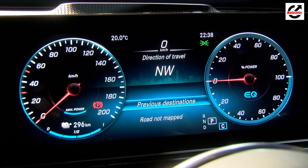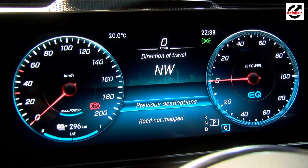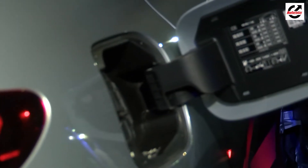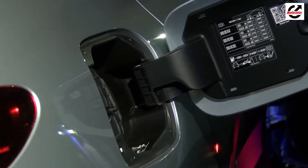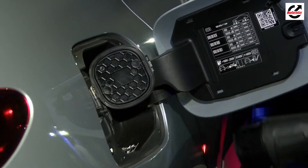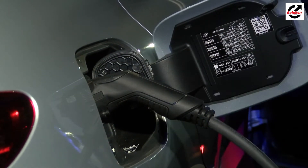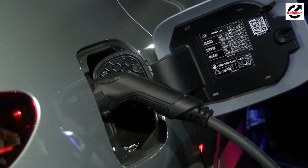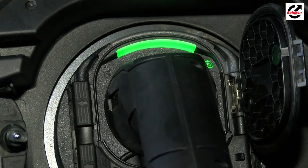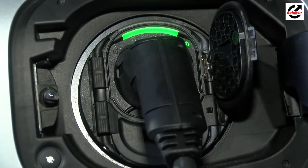As is the case with EVs, acceleration is super quick, with the EQC 400 posting a 0-100kmh time of just 5.1 seconds. Charging time is 40 minutes from 10-80% with a DC fast charger. As per the new European driving cycle, the EQC 400 has a range of 445-471km. You can also charge the EQC with a regular domestic socket, but that will be much slower. With an AC wallbox charger, the EQC can be charged three times faster than a regular domestic socket.